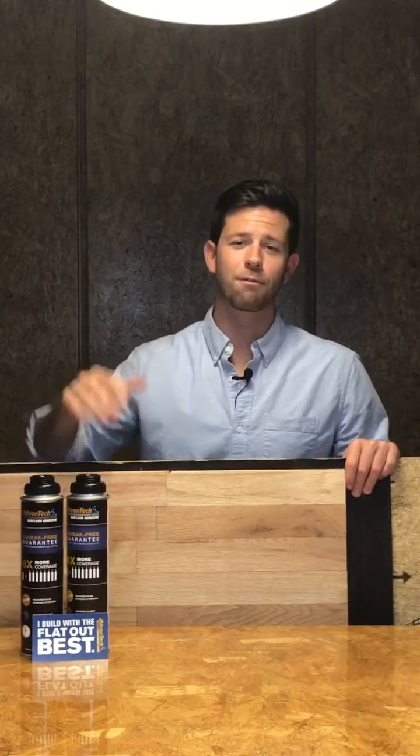A big thanks to our friends in Tennessee for asking about the benefits of installing hardwoods over Advantech. Thanks for tuning in everybody and I hope you all have a great week.